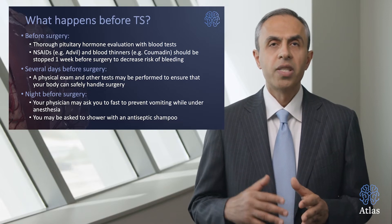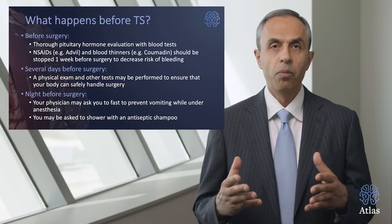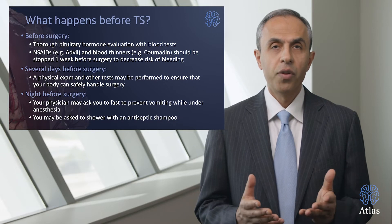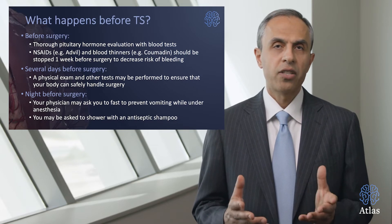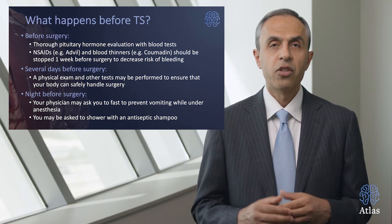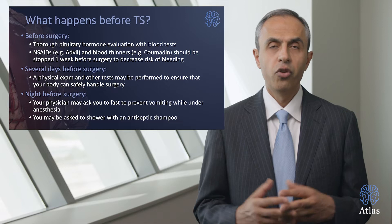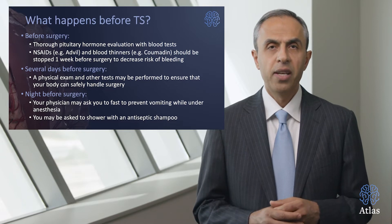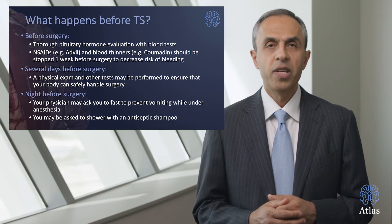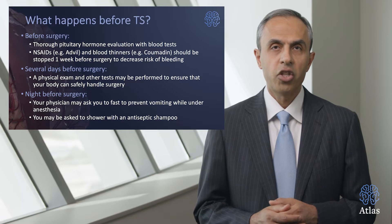Several days before the surgery, a physical exam and other tests may be performed to make sure your body can safely undergo the surgery. The night before surgery your physician will ask you to fast; you may take your medications with sips of water to avoid vomiting, which can become life-threatening. You may also be asked to shower with a specific antiseptic solution to minimize the risk of infection.